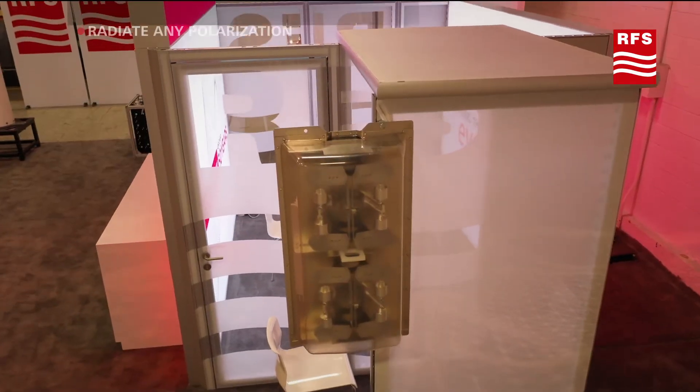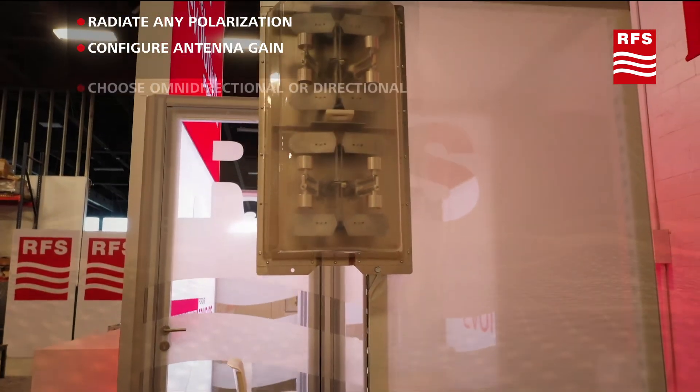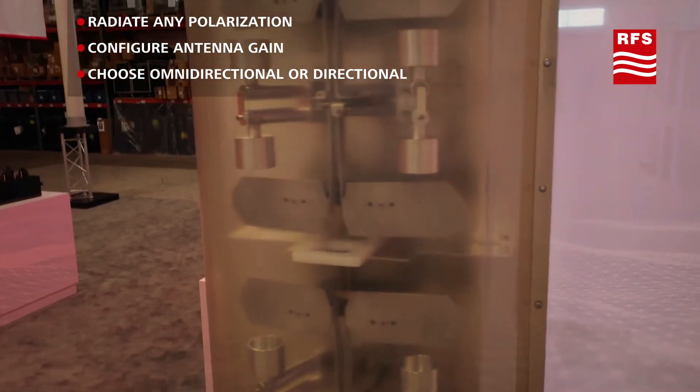This 5G panel antenna can be used in arrays to configure various antenna types. RFS will work with you to configure the optimum antenna array for your application.